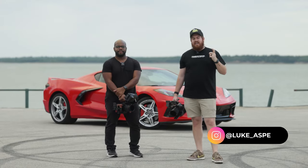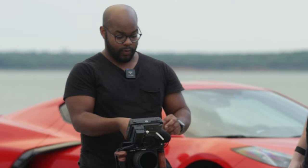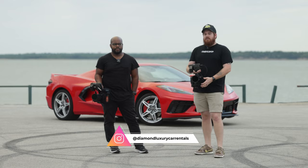What's up everybody, it's Luke Asper with Asper Studios here with a good friend, Regan Strand. What's up y'all? So we're actually going to do a comparison with the R5C and the Red Komodo. We are here with another car from Diamond Luxury Car Rentals. So we're going to try to get the same exact shots, and this is the results that you're about to see. Let's take a look.